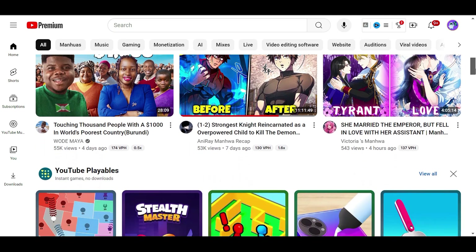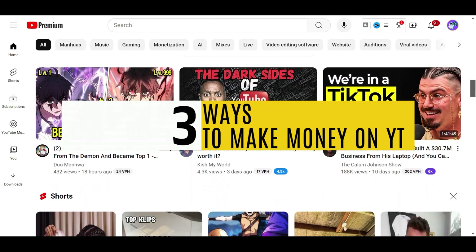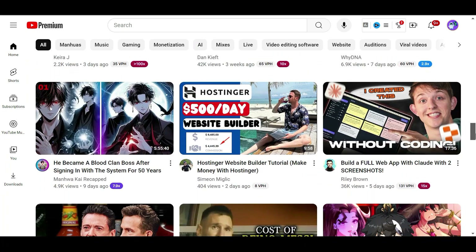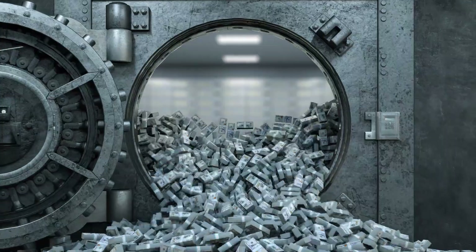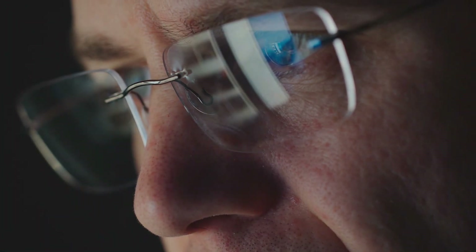If you are just starting out on YouTube or haven't gotten monetized yet, I will share three ways to make money while growing your YouTube channel. Knowing a channel's monetization status can help you determine if the channel or niche you want to make content on is making money. There are tons of ways to find out, but these two stand out more to me and work 100% of the time.